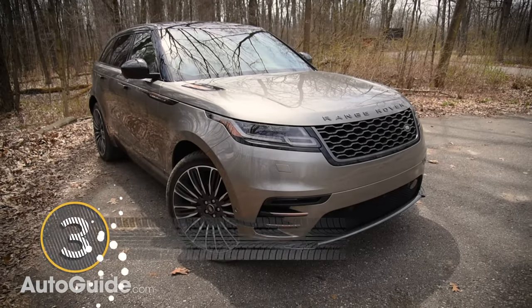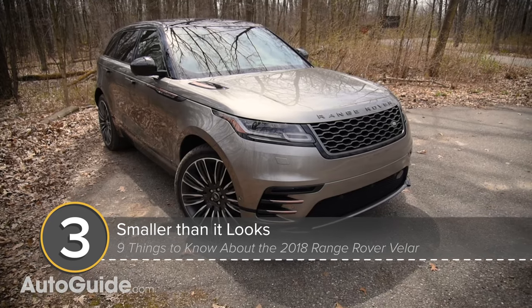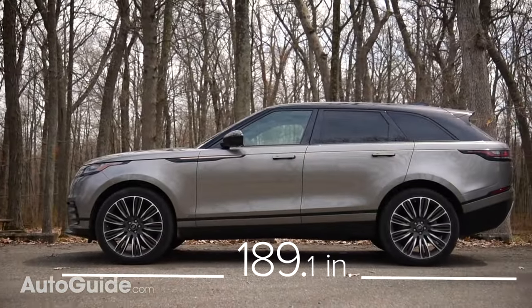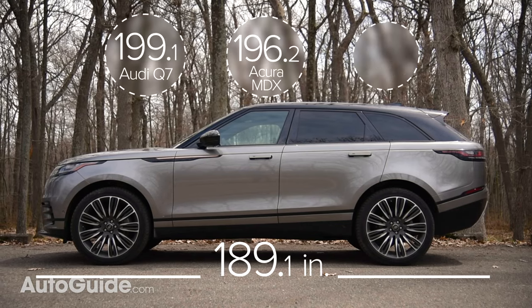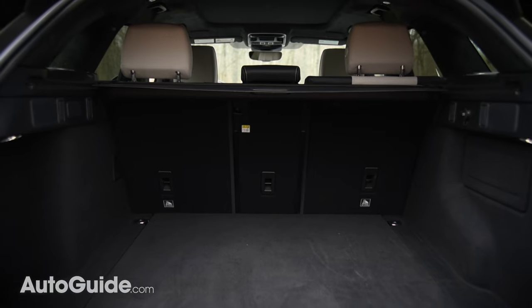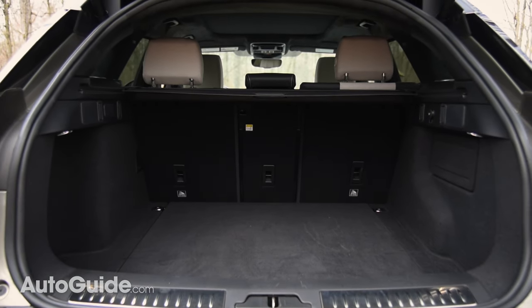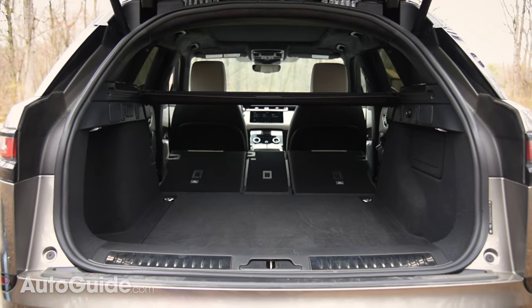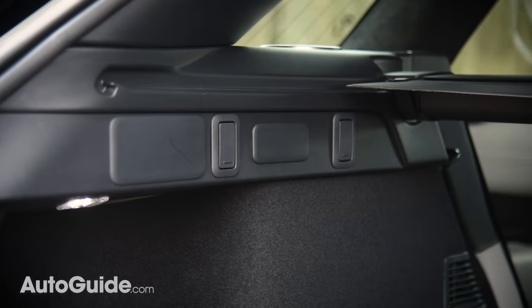In person, the Velar is smaller than you might expect — for whatever reason, it looks huge in photos. With an overall length of about 189 inches, it's a touch shorter than rivals like the Audi Q7, Acura MDX, or Mercedes-Benz GLE. Luggage capacity is likewise comparable, with more than 34 cubic feet available behind the second row and around 70 cubic feet with the backrests dropped, which you curiously cannot do from the cargo hold — a poorly thought out design.